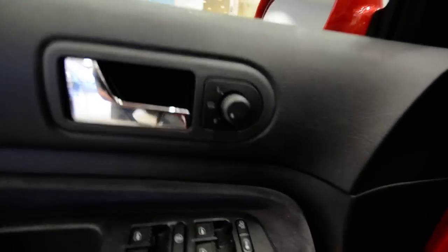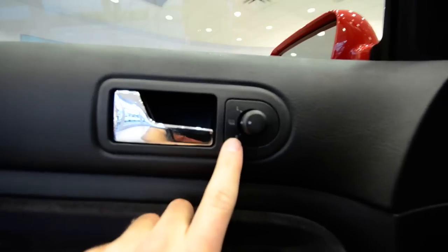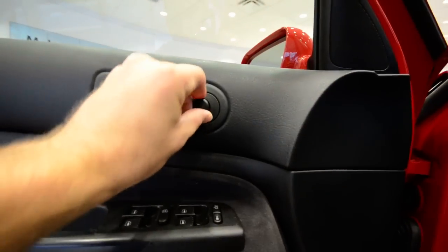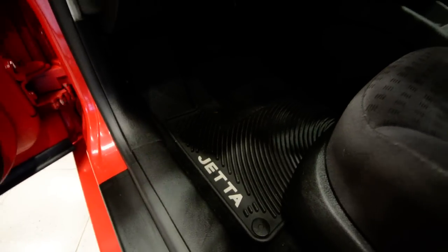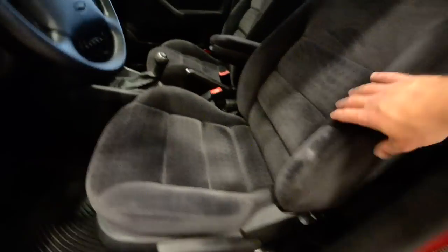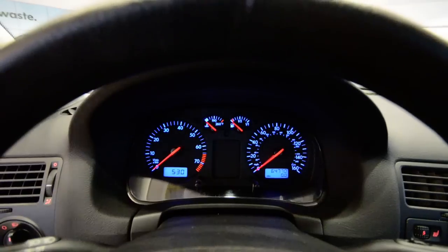Power windows, door locks, and mirrors — again, heated mirrors. It's important to note that the center position on older Volkswagens is actually the heated mirror actuator, so you want to keep it on L or R so you don't burn out the element. There are optional all-weather rubber mats. You have height adjustability in the seats, and these are the gray cloth or gray velour — they're really comfortable. It's got daytime running lights and the traditional Volkswagen blue lighting.